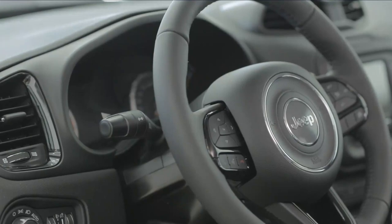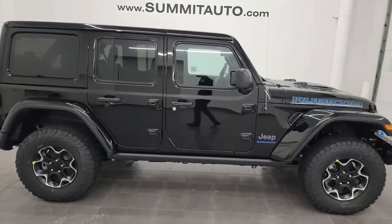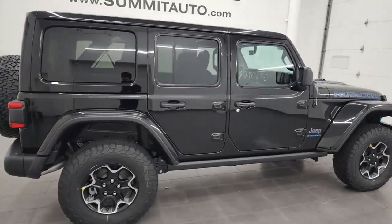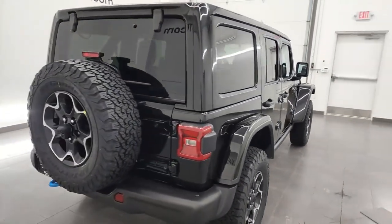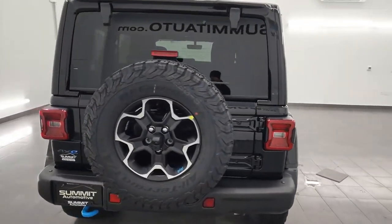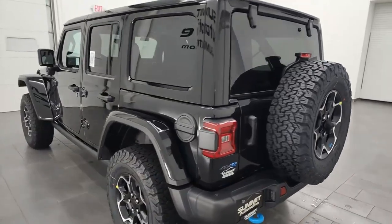Jeep Wrangler Expert Review. The Jeep Wrangler requires no explanation. This military-inspired off-roader has been around in some form for nearly eight decades, and the latest iteration pushes the limits of performance and efficiency without sacrificing the Wrangler's excellence away from pavement.